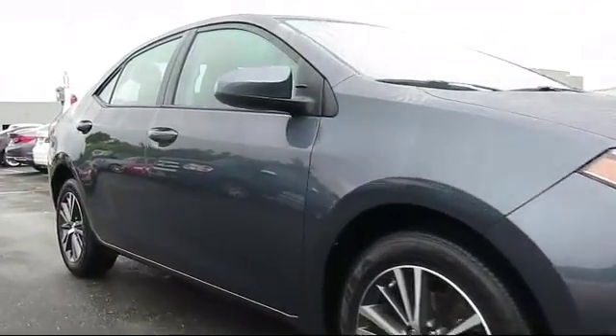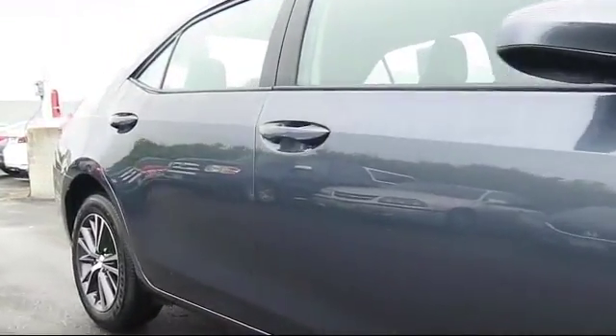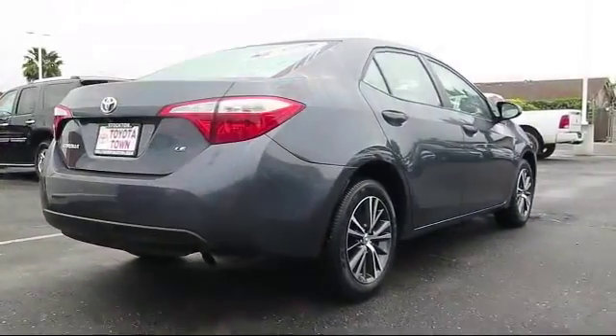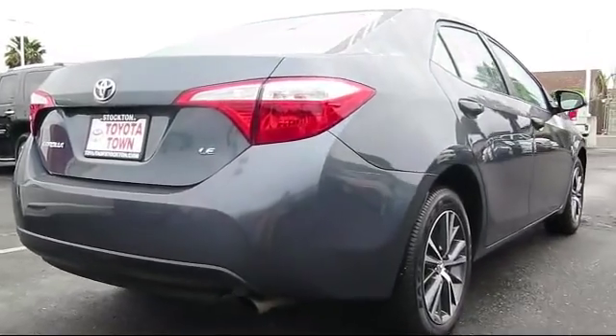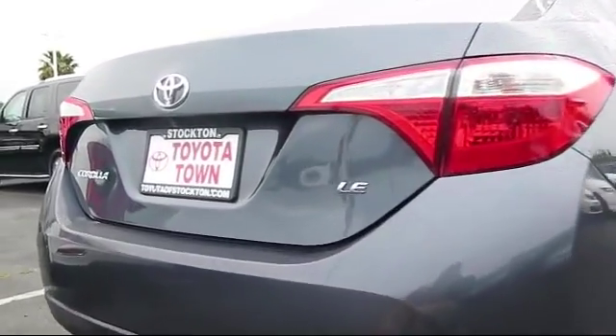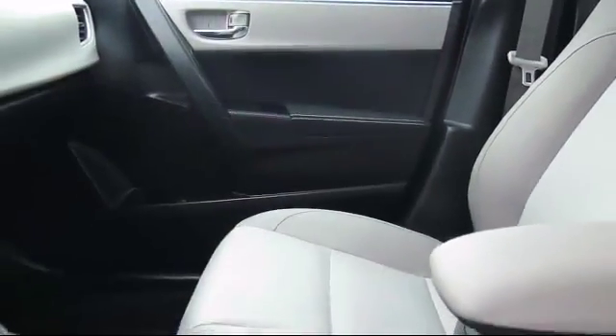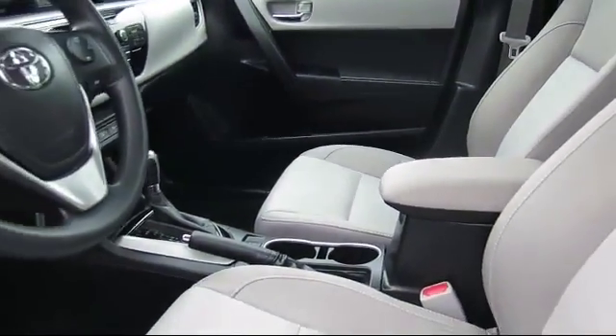It comes equipped with a CD player and has less than 30,000 miles on the odometer. Every Toyota certified vehicle goes through a rigorous 160-point quality assurance inspection by Toyota factory trained technicians, and includes a 12-month, 12,000-mile limited comprehensive warranty.